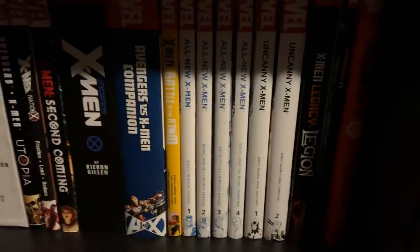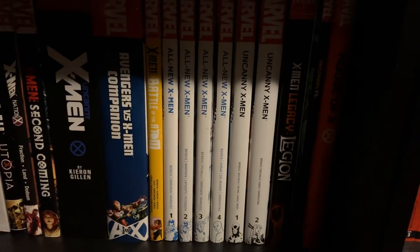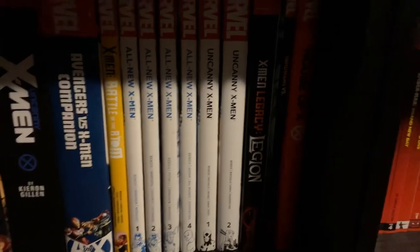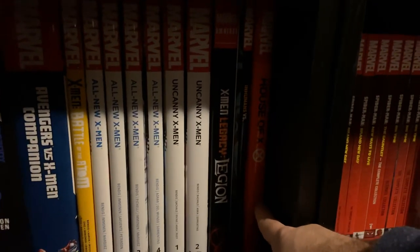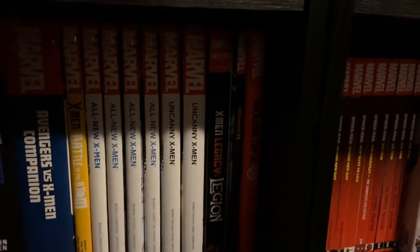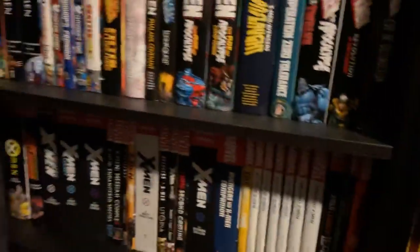Moving on, then I've got the Marvel Now X-Men stuff: All New X-Men, Uncanny X-Men, and Legion. Then Inhumans vs. X-Men. And the last book here — kind of hidden in the shadows — is the House of X/Powers of X hardcover. So that is everything of my Western collection. Going back over real quick: my X-Men books, my Marvel stuff, all of my stuff from Boom, Image, Dynamite, Dark Horse, and all of my DC books over here. So that's it.